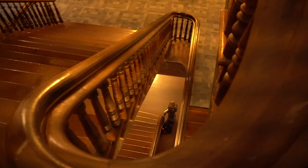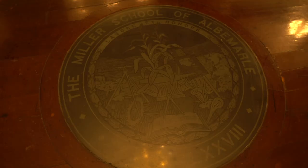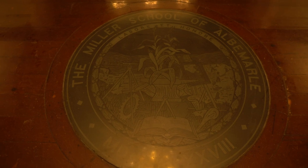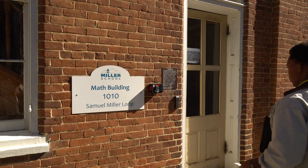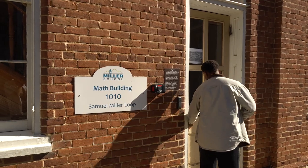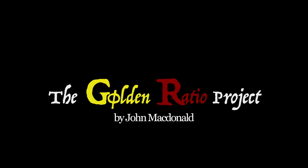Our core teaching philosophy is to create opportunities for discovery and reflection by engaging the minds, hands, and hearts. My goal for this capstone project was for my students to discover, create, and reflect about the amazing geometric concepts of the Golden Ratio.